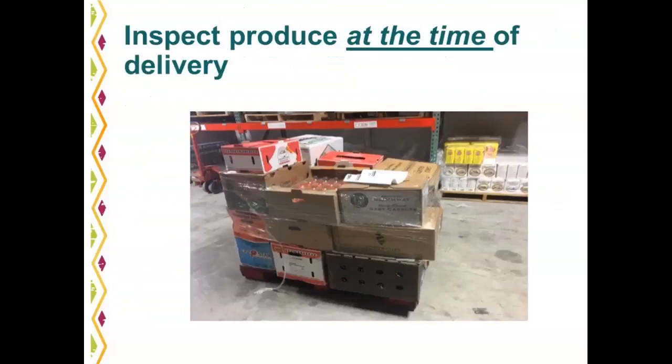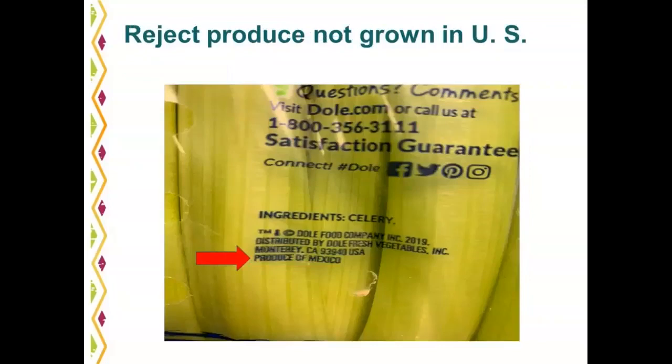At the time of delivery, all ITOs should be inspecting produce. Orders are stacked on one pallet to make it easier for the driver who has multiple delivery locations. For those participating in the shell egg pilot, shell eggs will be stacked on the bottom of the pallet because it is a food safety requirement. You must reject produce that is not grown in the U.S. Please check the product packaging, not just the box it is received in. This product from Mexico should be rejected at the time of delivery.